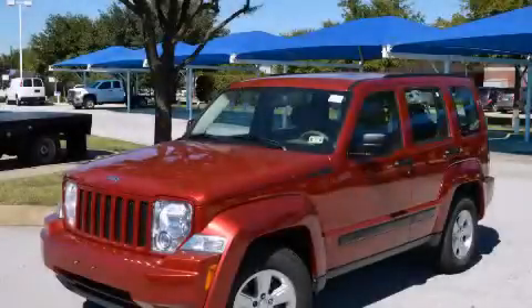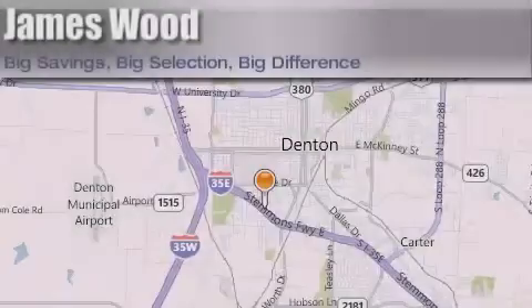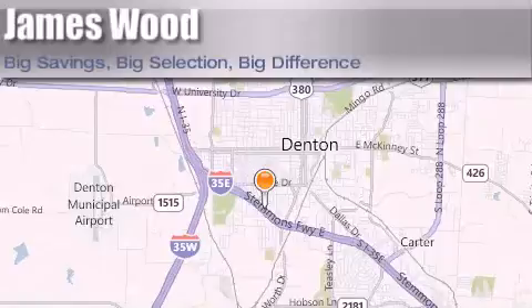This vehicle is sure to sell fast. Call and arrange your test drive today. James Wood Auto Park is located at 3906 Interstate 35E South in Denton. Our goal is to exceed all of your expectations to ensure that you'll return for future visits.